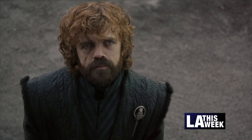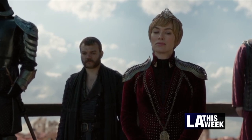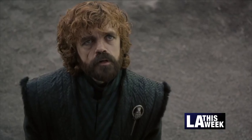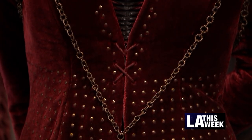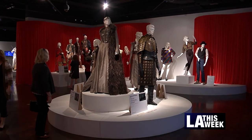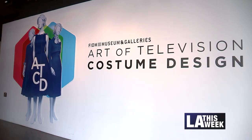I know this because I've seen it. They're the costumes you see on Game of Thrones and other popular TV shows. Now you can see them up close at the Fashion Institute of Design and Merchandising in downtown L.A. This is the 13th Annual Outstanding Art of Television Costume Design Exhibition.